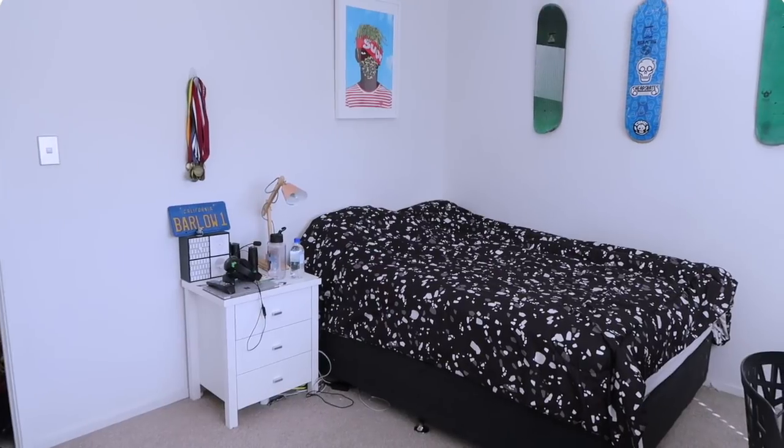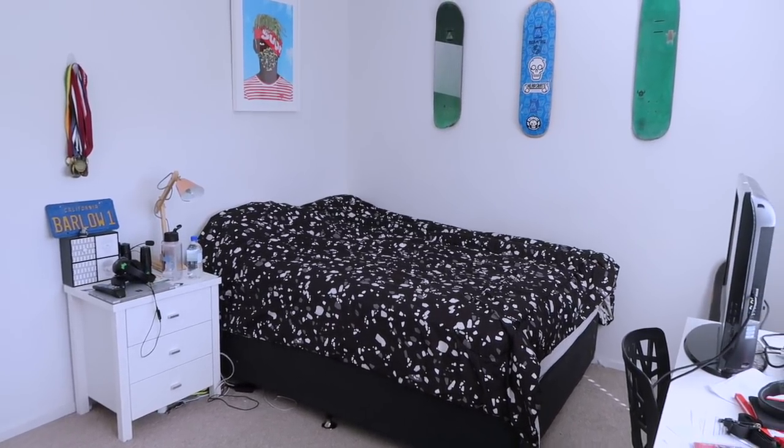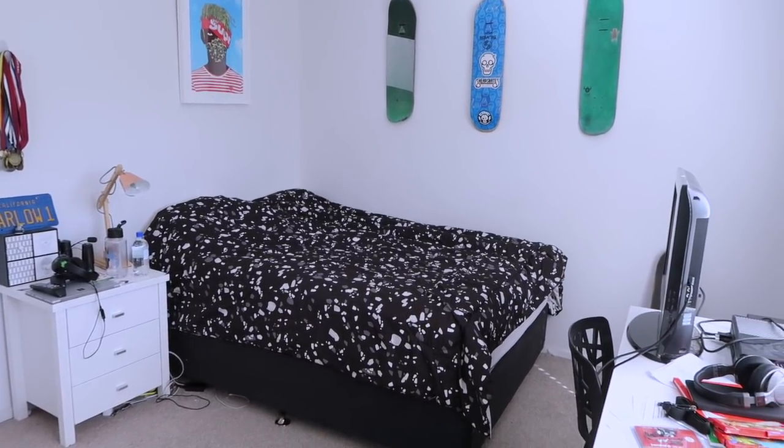So we upsized his mattress to a queen-size Koala mattress, and because the mattresses don't come with a base I had to get creative and create my own cool base which also doubles as a side table. This is my son's bedroom beforehand and as you can see it's a fairly standard messy teenage boy's room.